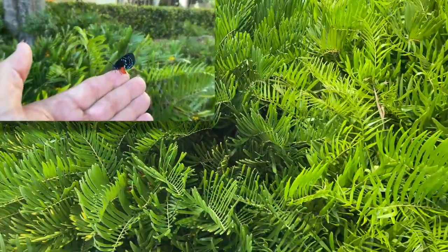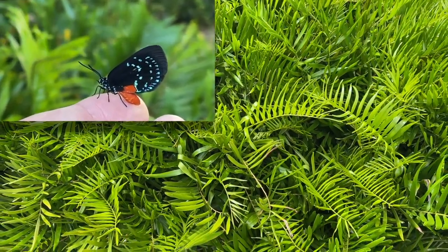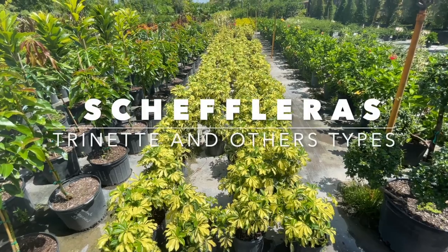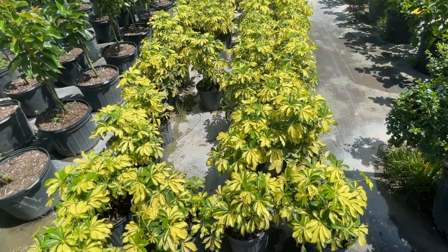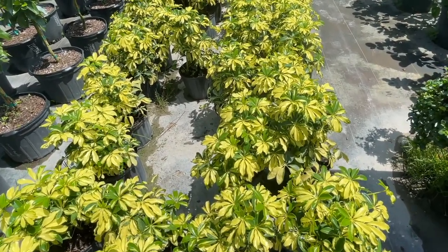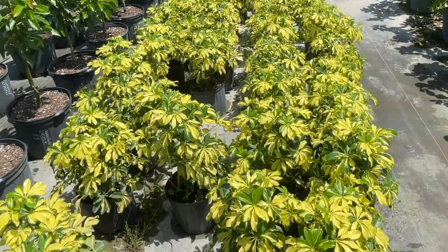It's also the host plant for the endangered Atala butterfly. This is Schefflera Trenet — I've done a few videos on this plant. Super tough, super drought tolerant, and it can handle full sun, part sun, or even deep shade, growing to about three feet high in the shade.